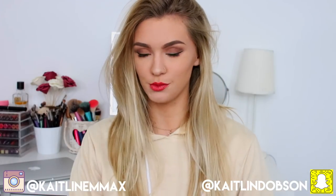Hey everyone! Welcome back to my channel. Today I'm going to be doing a clothing haul for you because I have some clothes to show you.